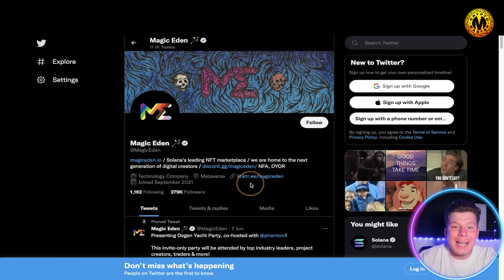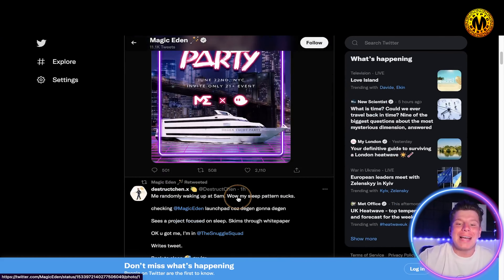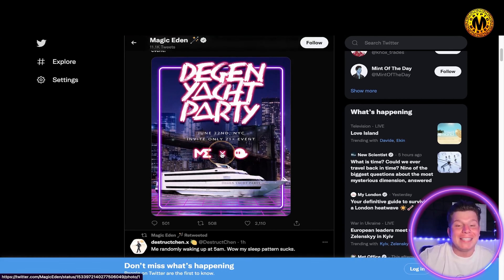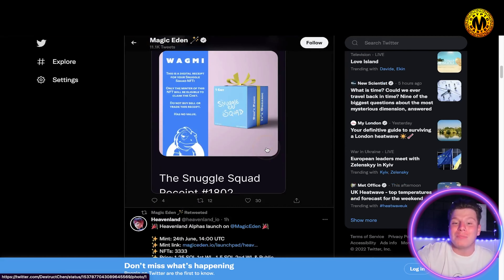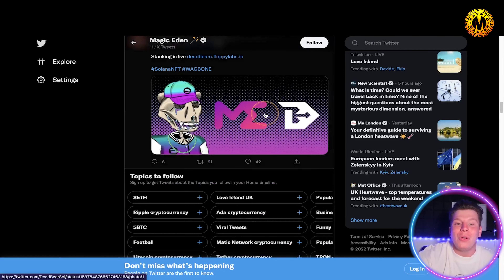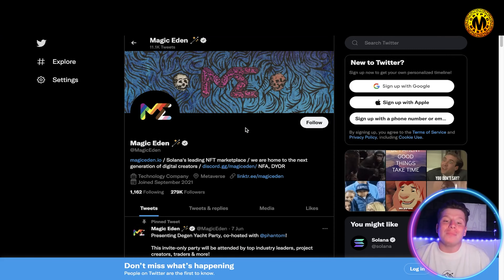Looking at their Twitter — @MagicEden — they have a great following at 279,000 followers with really good engagement, over 2,000 likes per post. They're getting involved with Phantom wallet and generating huge hype. They could honestly take that number one spot from OpenSea. Their trusted links are magiceden.io, their Linktree, and Discord — give them a follow and get involved.